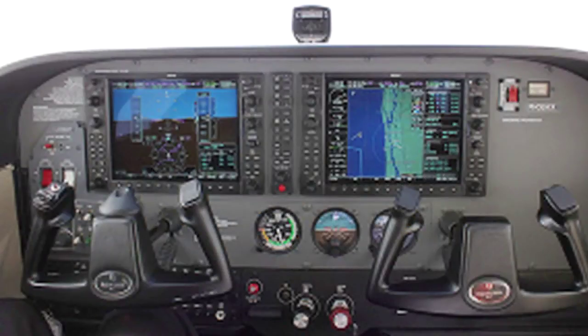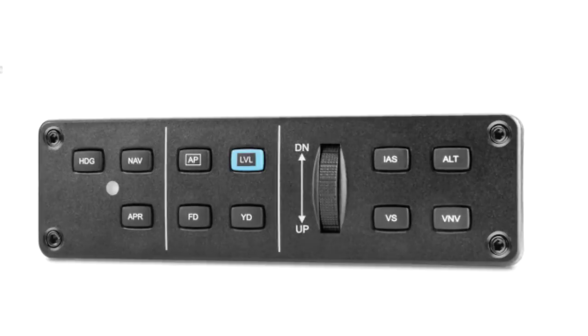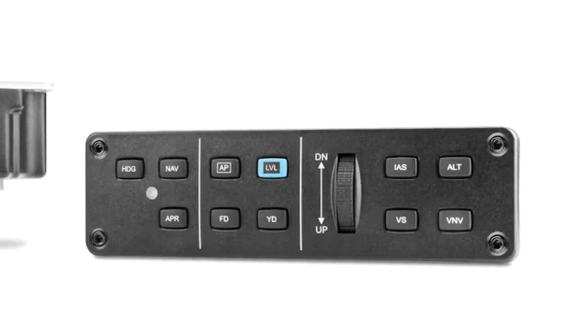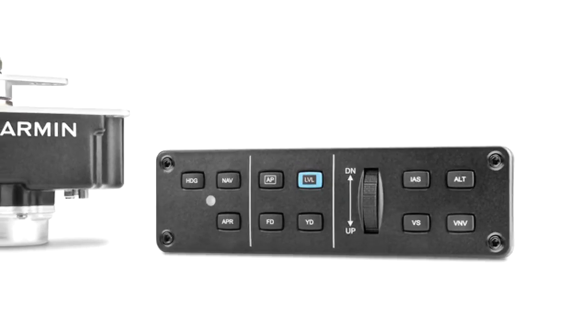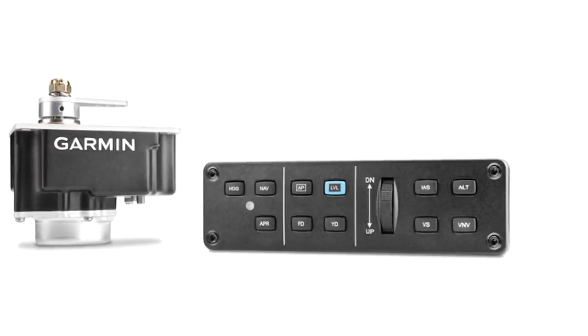Garmin has come to dominate the autopilot field with its certified GS700, but it's now got an experimental version of that with many of the same features, including thumbwheel control for rate and airspeed climbs and descent. On the left here is the new smart servo to go with the autopilot system. It weighs just 1.4 pounds, and you can buy either the two-axis version of the autopilot, entirely controlled from the G3X, or you can add the control panel for another $750.